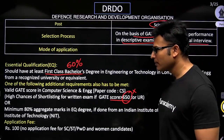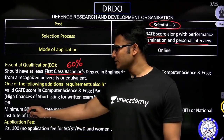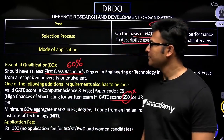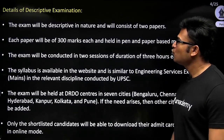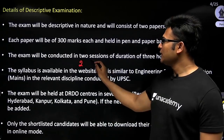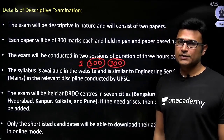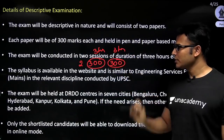For those who are from IITs and NITs, they don't have any GATE requirement — they need to have 80 percent in their B.Tech and they will be directly called. The application fee is just 100 rupees. Coming to the exam, you are going to have two papers. Each paper will be of 300 marks — Paper 1 and Paper 2 — and each paper is for three hours.